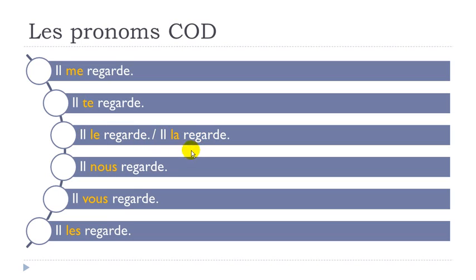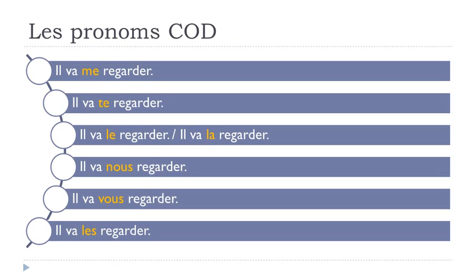Continuing: IL NOUS REGARDE, IL VOUS REGARDE, IL LES REGARDE. It's not that difficult once you remember the pronouns and the rule that they come before the verb.